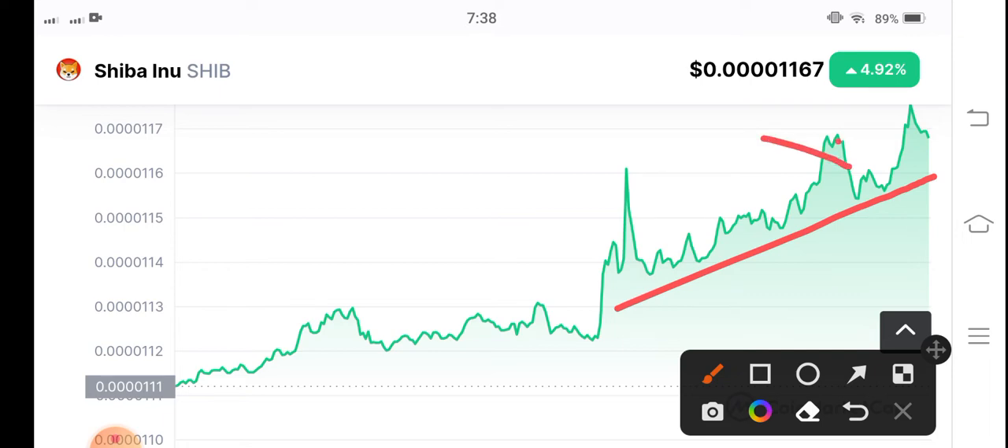Simply, it's easy to trade Shiba Inu coin. I just draw the trend line — trend line support — and obviously after trying to break this trend line, that means the market is going to change trend and the trend is going to turn bearish. So obviously you have to open a short position in Shiba Inu coin.